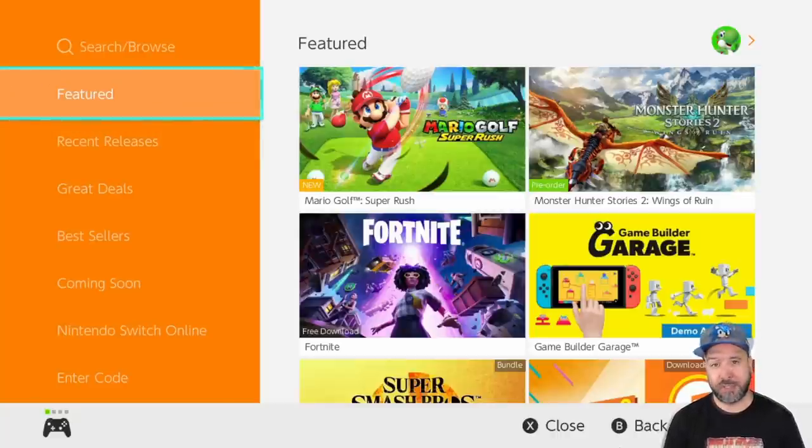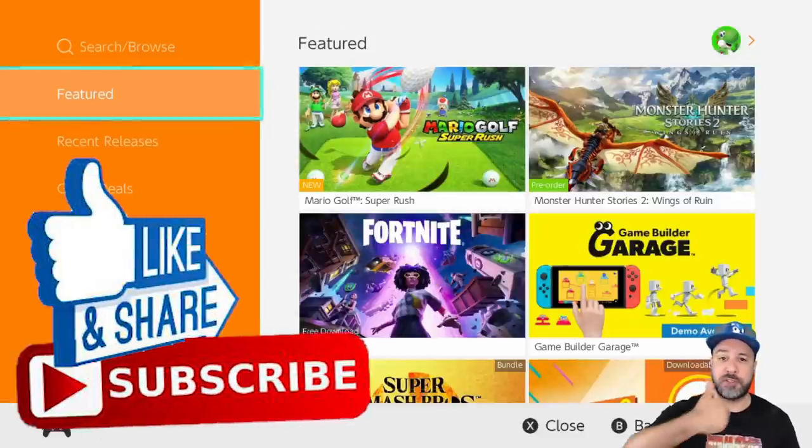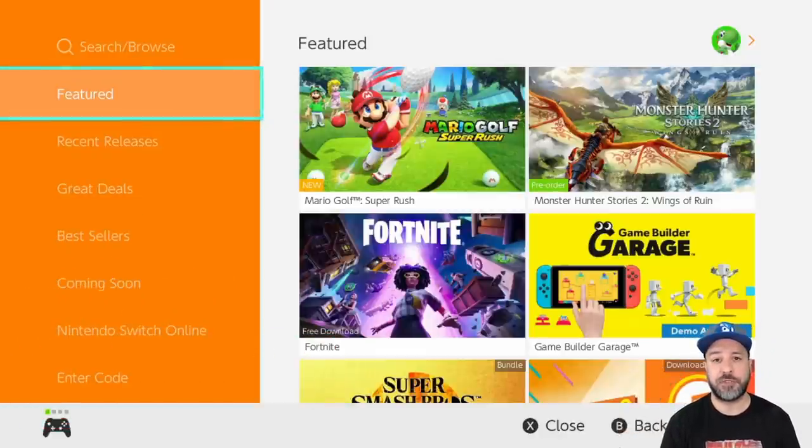That's pretty much it for our eShop deals list this week. Let me know in the comments what you thought and which games you're picking up. A quick reminder for the giveaway winner: reach out to me in my pinned comment below. To participate in next week's giveaway, check out the midweek under five dollar eShop deals video. A big thank-you to our channel supporters — memberships are now open, check the link below. Don't forget to hit like, subscribe, and the notification bell, and I hope to see you in my next video.